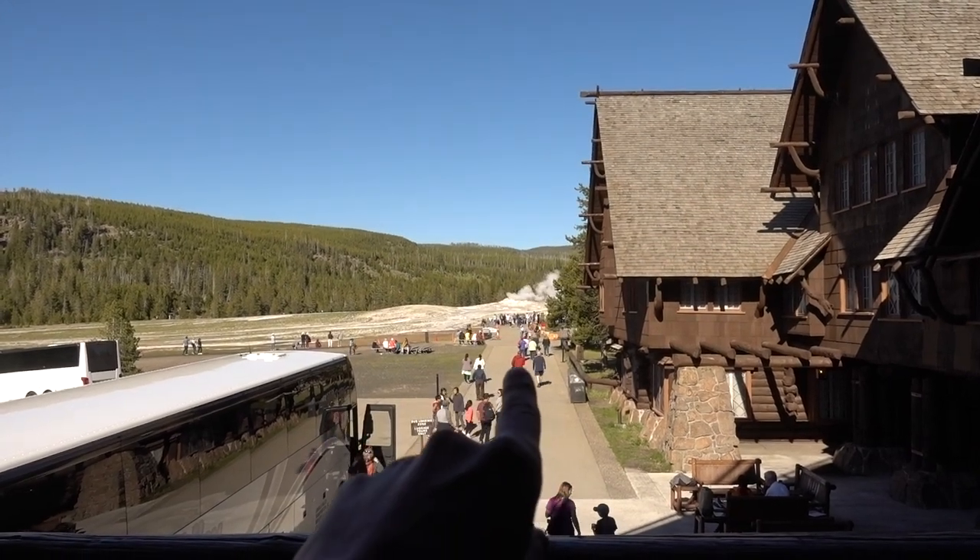We got some Hefeweizen beer - cheers. We are chilling at the Old Faithful Inn, which you can just stroll on up to without even having a reservation and hang out. Waiting for Old Faithful to erupt one more time - why not? We're in Yellowstone, that's what you do here. Old Faithful is right there.